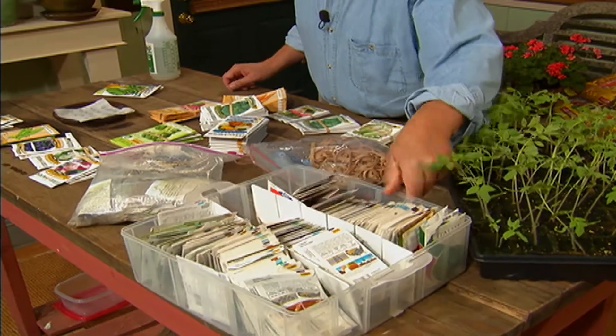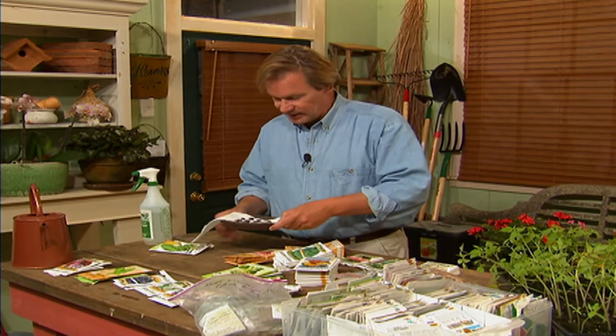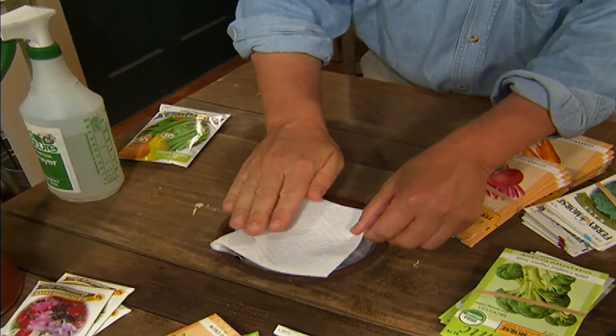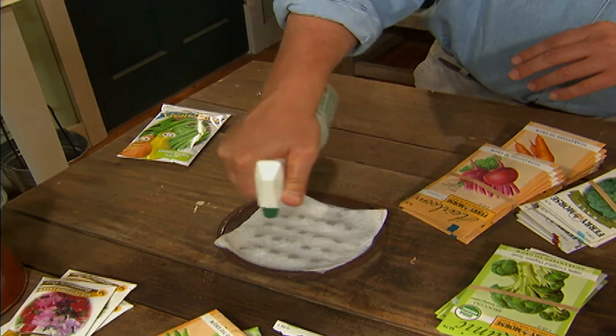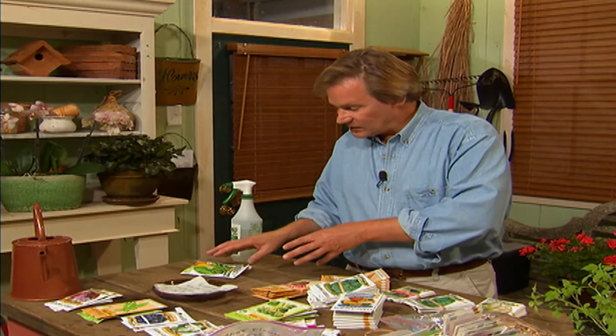Allen recommends organizing seed packs using a plastic sorting tray rather than a plastic bag. The key is to pop them in the freezer, which will hold them until next year — you want to keep them dry and very cold. Next spring, to check if seeds are still viable, place them in a tray on a paper towel, moisten them, lay another moist towel over the top, and check every few days. The ones that are viable will begin to germinate, giving you an idea of what percentage in the pack will actually sprout in your garden or greenhouse.